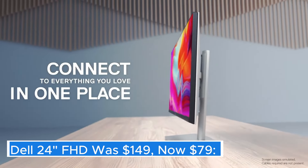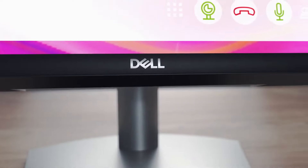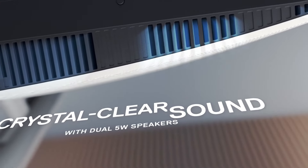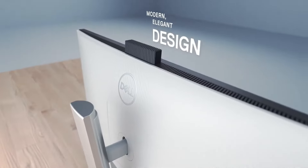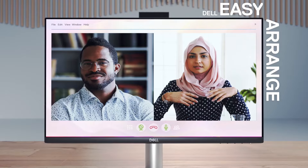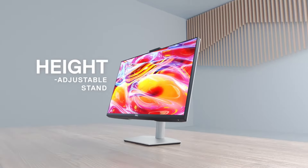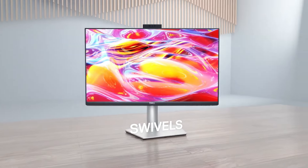Dell 24" FHD — was $149, now $79. The Dell 24" FHD monitor is designed to deliver an incredible viewing experience, combining sleek aesthetics with impressive performance. Featuring a full high-definition resolution of 1920x1080 pixels, this monitor brings clarity and detail to everything from spreadsheets to movies, ensuring that text is sharp and images are vibrant. With a 24-inch screen size, it strikes a perfect balance for both productivity and entertainment, making it a great choice for home offices, gaming setups, or multimedia consumption.